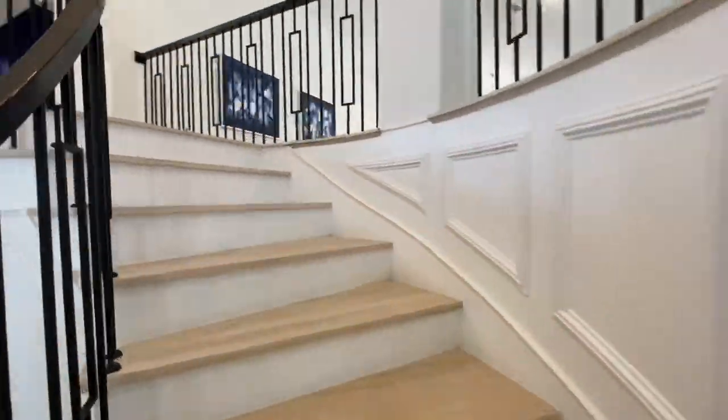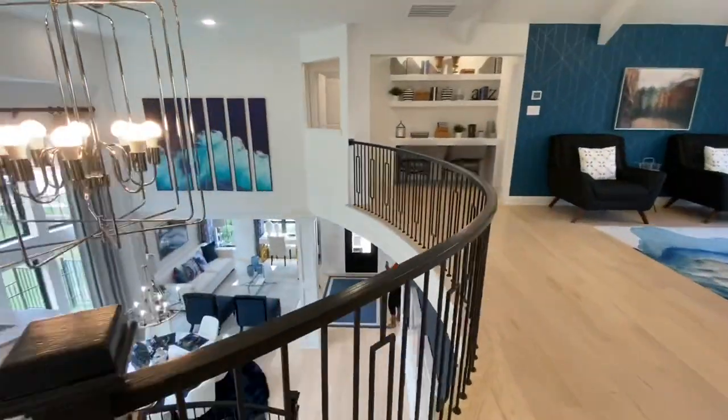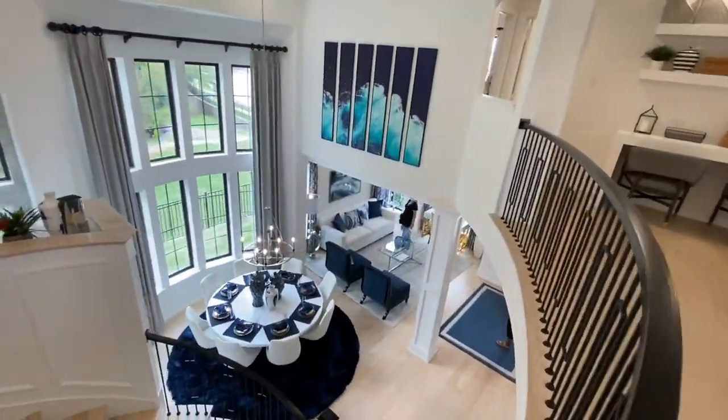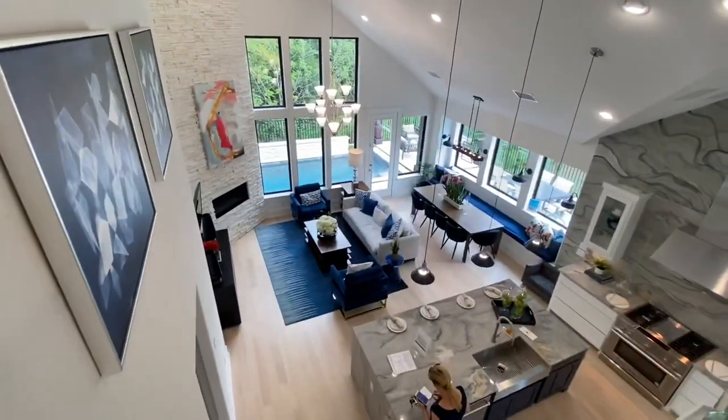Now it's time to go up the stairs and into the second floor. This is one of my favorite parts of the house — looking from the second floor to the first floor at the openness of the house on both sides. Absolutely stunning.